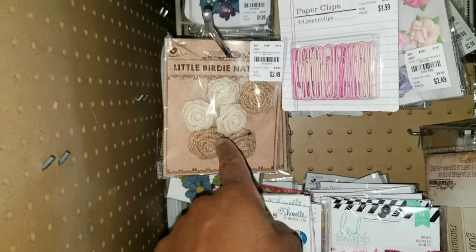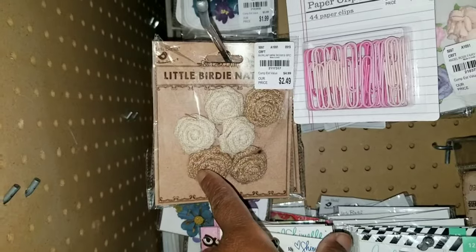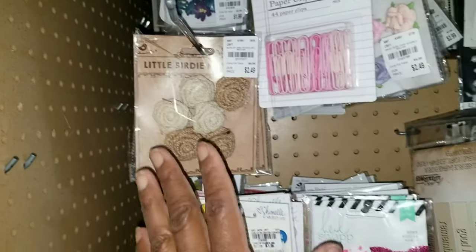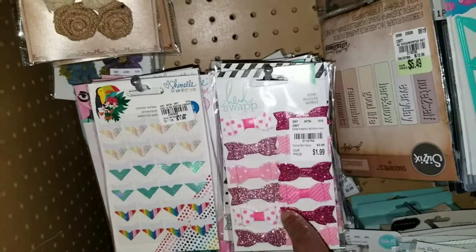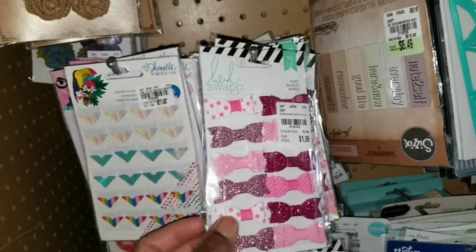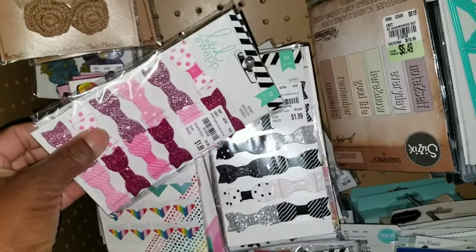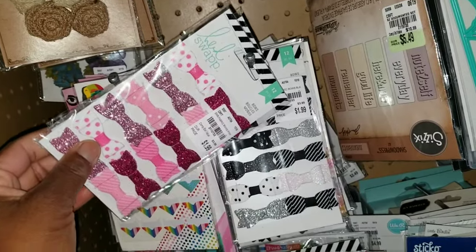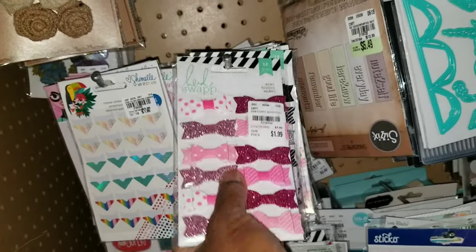Now we saw the little birdie flowers last week, but this is a new collection for $2.49 — burlap flowers. I do think these are repeat items, but at Tuesday Morning you might not see something for a while. We saw this recently, right? It's a repeat item — you see these bowls in two different colors, and there might be other colors available.